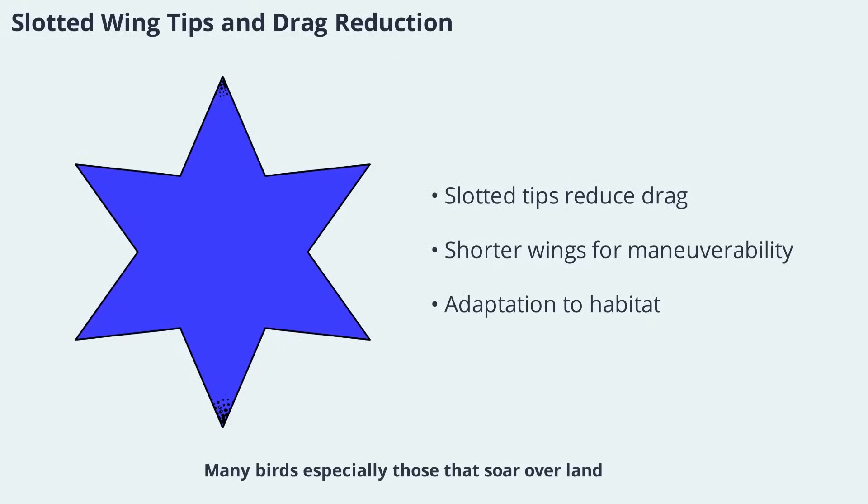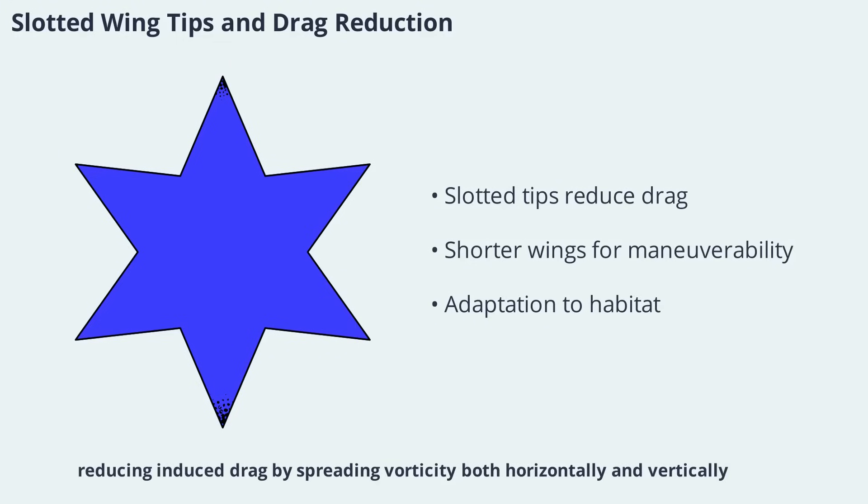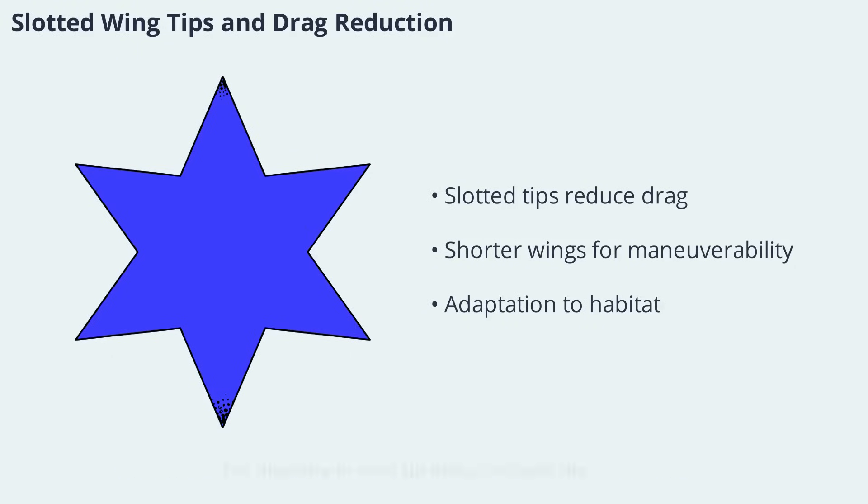Many birds, especially those that soar over land, have slotted wingtips formed by spreading their primary feathers. These slotted tips act like winglets on airplanes, reducing induced drag by spreading vorticity both horizontally and vertically. This adaptation allows birds to have shorter, lighter wings that are more maneuverable without sacrificing lift. In contrast, seabirds often have longer, narrower wings with pointed tips to minimize drag at higher speeds. The diversity in wingtip design reflects the different challenges birds face in their respective habitats.